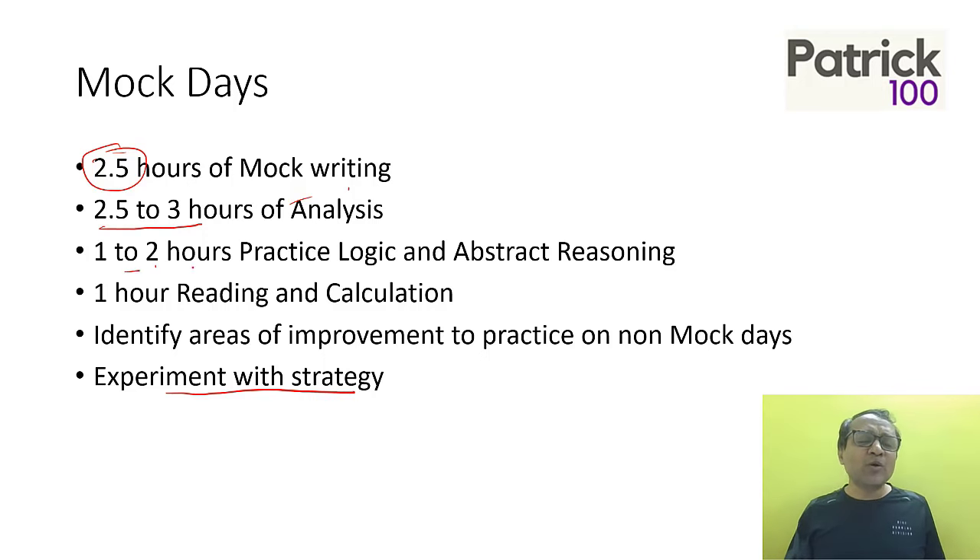Apart from that, spend one to two hours practicing logic and abstract reasoning on a regular basis, because those are the things that improve with practice. The more you practice those questions, the more the patterns come to your mind and you'll be more comfortable solving them. Try to practice logic and abstract reasoning every day in a separate one to two hour session.